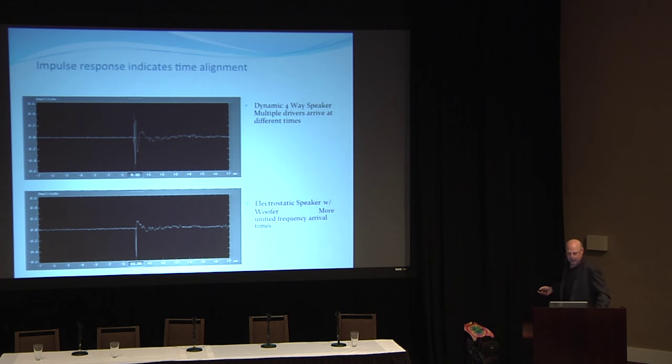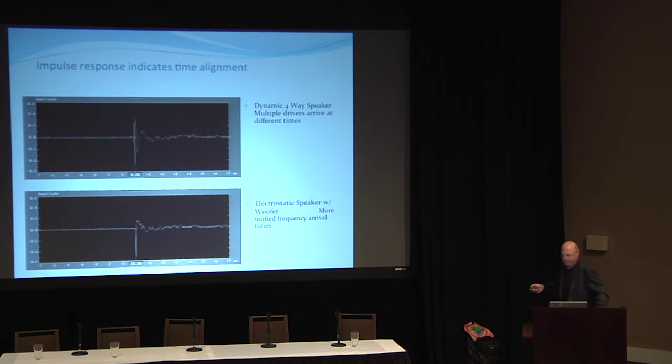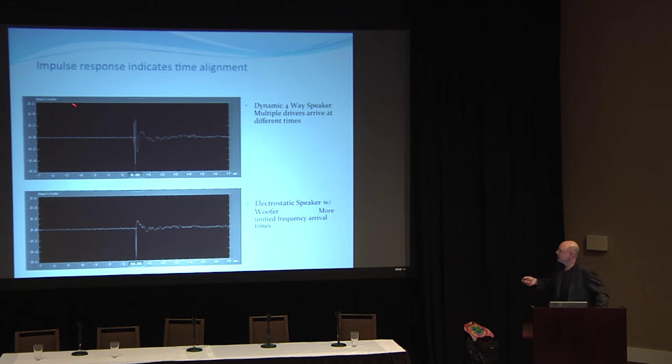The impulse response picture shows plus or minus 70 milliseconds. This is a typical dynamic four-way speaker, and you're seeing all these different arrival times very tight to time zero, then the woofer, and then the recovery time for the woofer — how long it takes the woofer to recover from an impulse. That means this speaker is going to have fairly poor phase response.